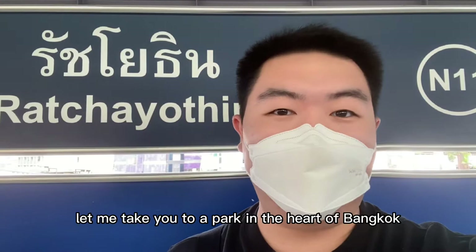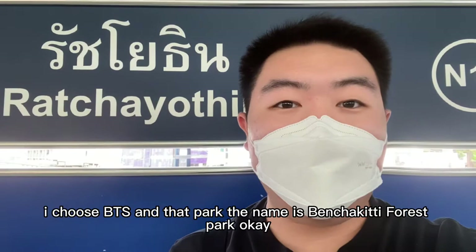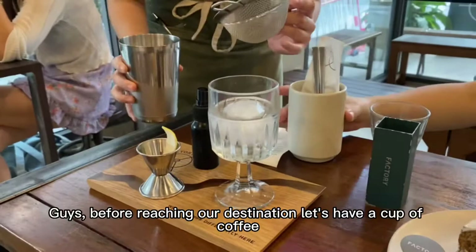I feel tired recently. So today let me take you to a park in the heart of Bangkok. If you want to go there, you can choose BTS or MRT. I choose BTS. And that park, the name is Banjagi Di Forest Park. Without further ado, see you there.